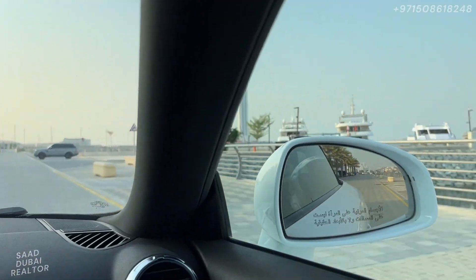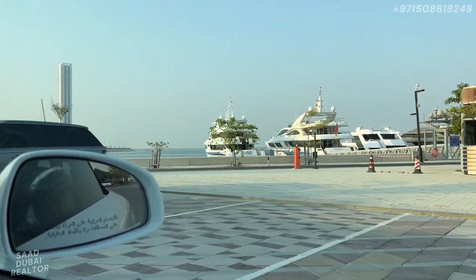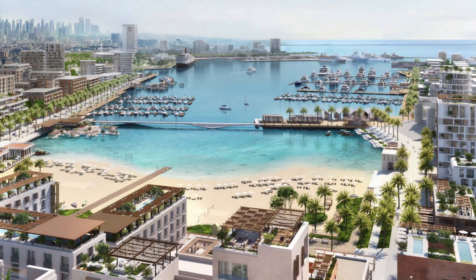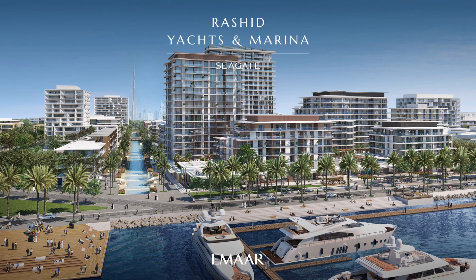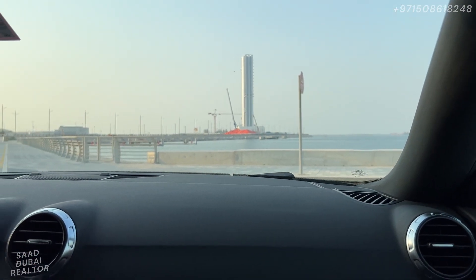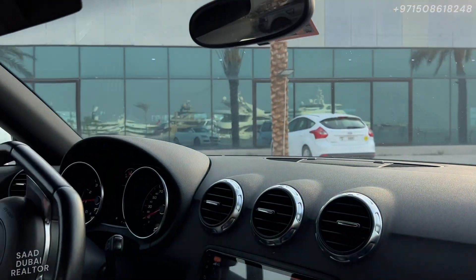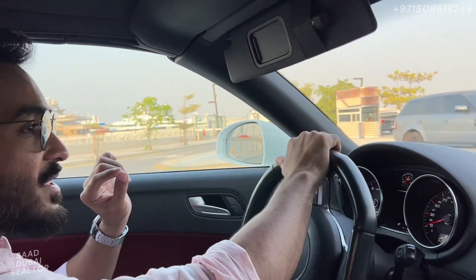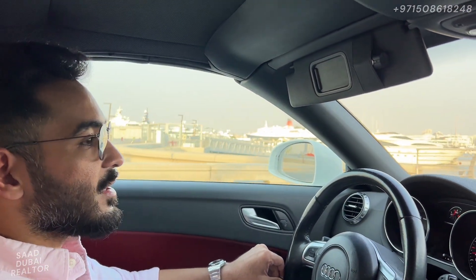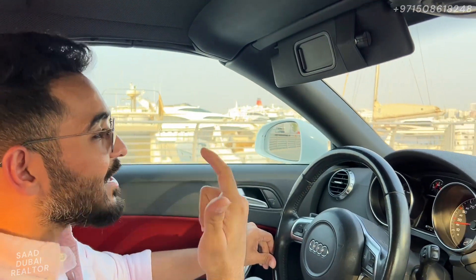Just show the yachts right there — as you can see, this is just the beginning of Rashid Yachts and Marina. This community is going to evolve into something straight out of Europe, straight out of a beautiful waterfront country. Another thing to consider: the prices here at Rashid Yachts and Marina are going to be starting from 2,000 dirhams per square foot. If you look at other launches like Blue Waters Island, JBR, or Emaar Beachfront, prices there are at 5,000 to 7,000 dirhams per square foot — right here we are still at 2,000 dirhams per square foot.